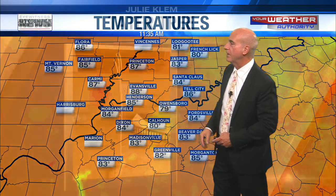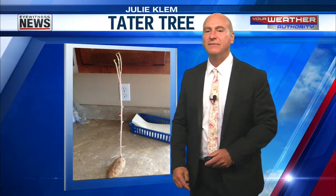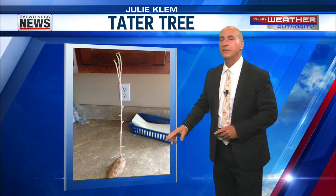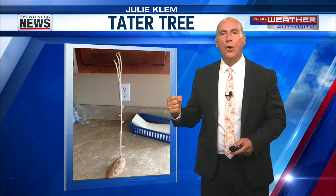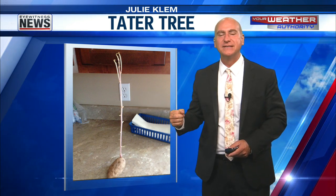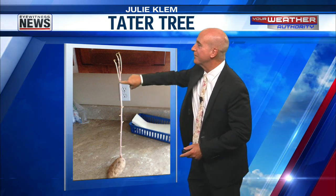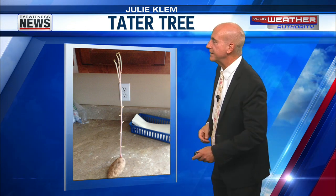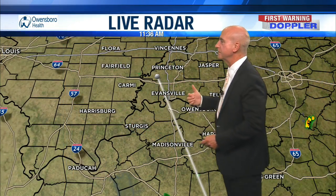It's pretty warm numbers — it'll be hot soon enough. Check this out: Julie Clem of Jasper had a potato under her sink — she forgot about it. She opens the cabinet door and there's a potato tree growing out of her potato. Potatoes, they can grow a lot of things. A friend of Julie's sent that to me, but Julie's from Jasper.